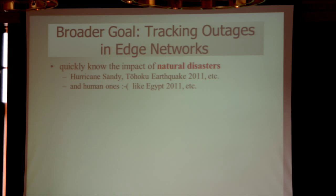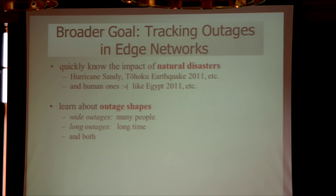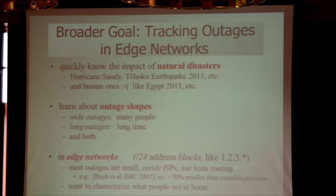We want to know about natural disasters, but we also want to know about human disasters — things like Egypt and Libya and Syria, where people shut the network down. We want to know about the shape of outages: are these long-term outages affecting a few people, or wide outages affecting many people for a shorter time? And we want to know about edge networks — not just the core routing infrastructure, but also home networks and systems.